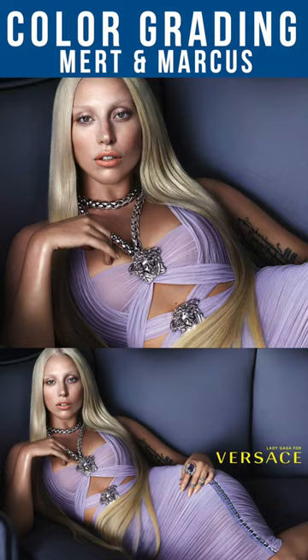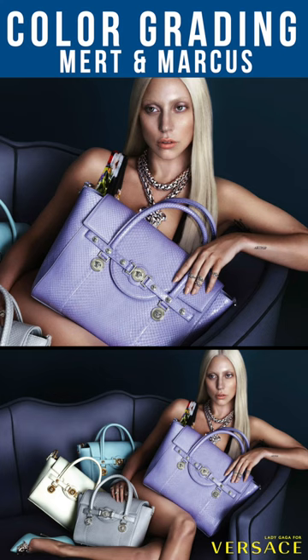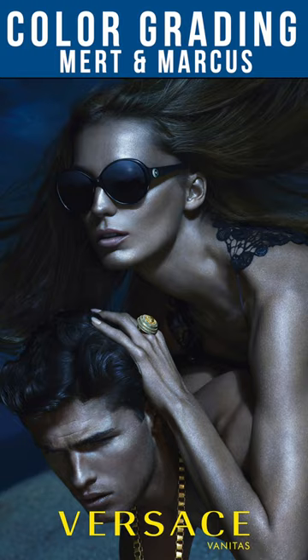The benefits of their flat lighting setup really shows off in these final images, because in Photoshop they are able to increase the contrast in the exact places they want to in order to emphasize the merchandise. Even though the tones they use in color grading their work changes from project to project, they are always very deliberate in using color to create visual impact and to tell a specific story.